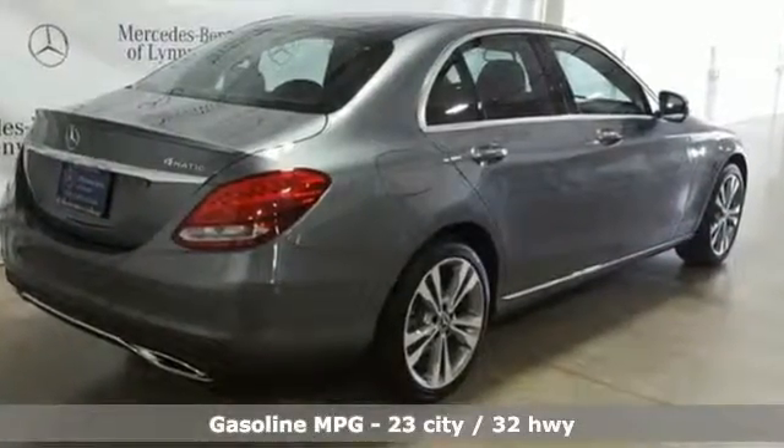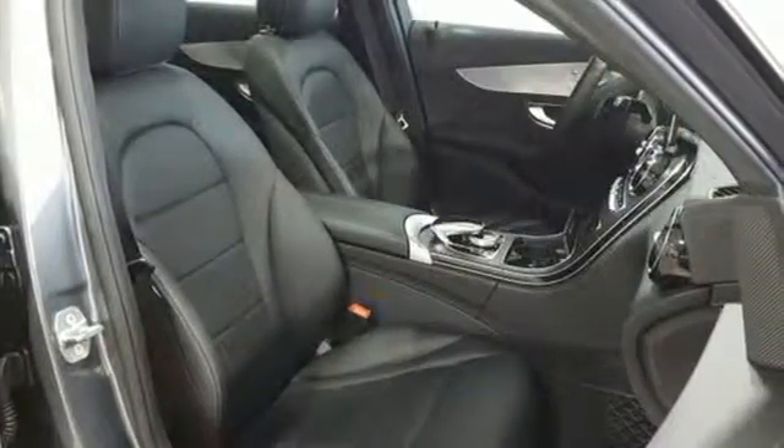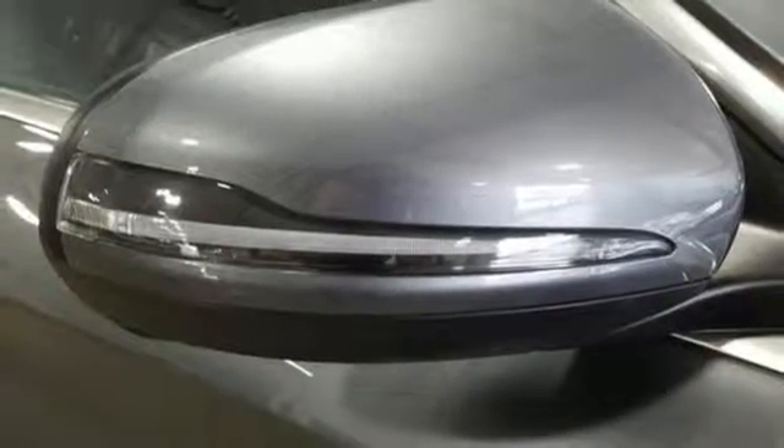External memory control, remote engine start smart device, dual zone climate control, auto dimming rear view mirror, wireless phone connectivity.